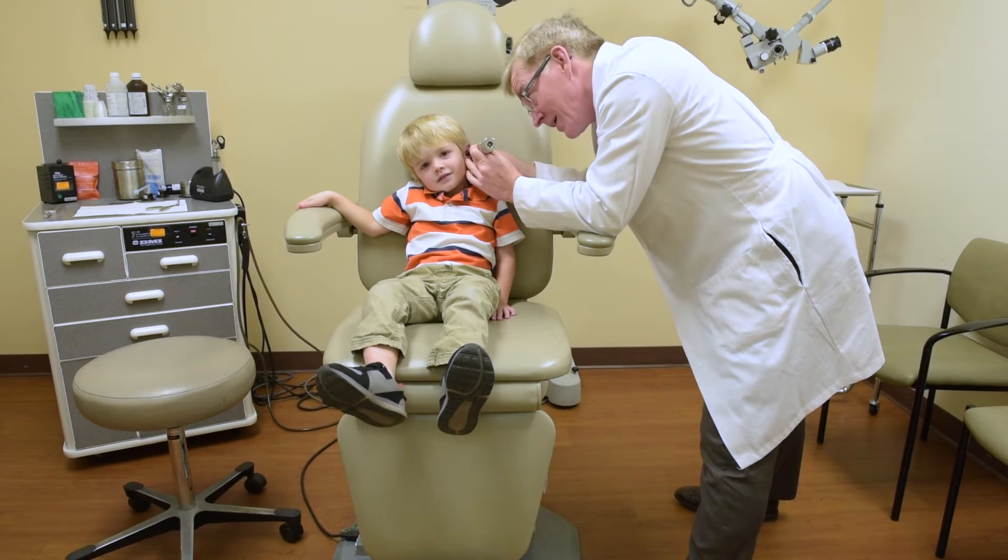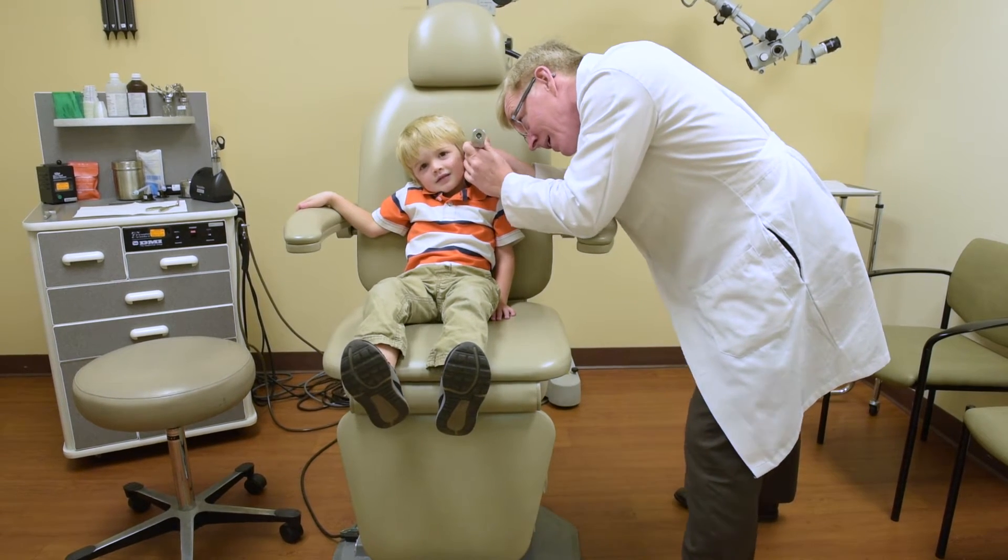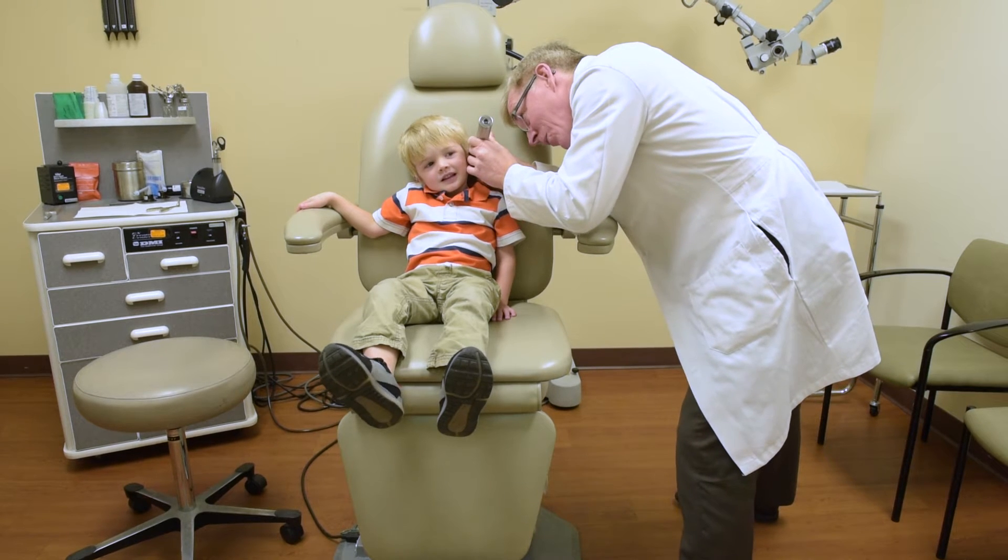Quinolone eardrops are actually the most commonly used eardrops for ear infections. The study does show that some antibiotic eardrops within the quinolone class may be worse than others.